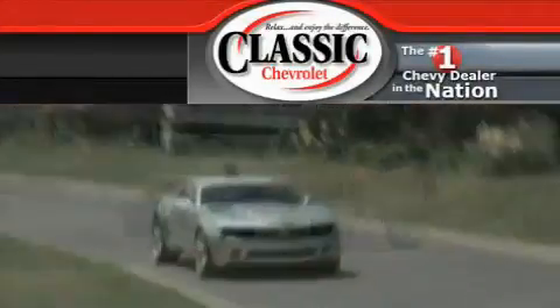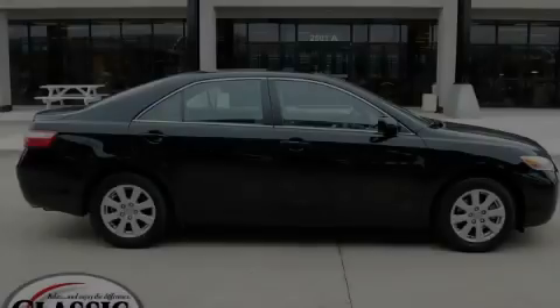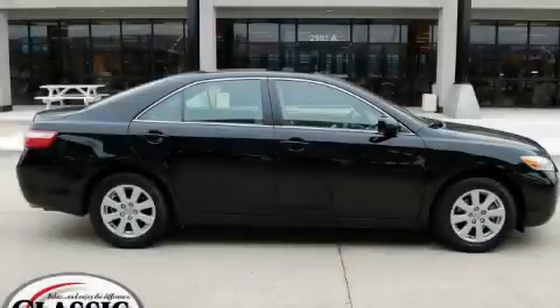Another fine vehicle offered by Classic Chevrolet. This is a 2007 Toyota Camry.